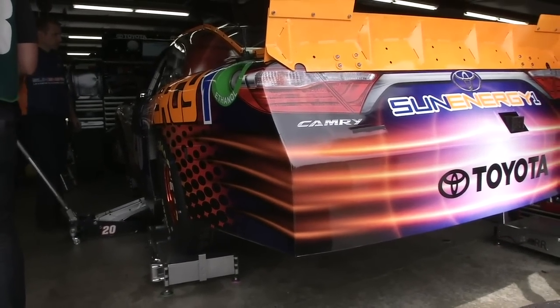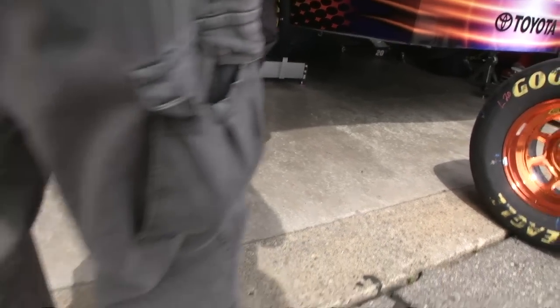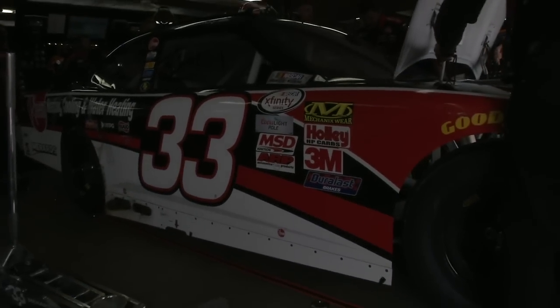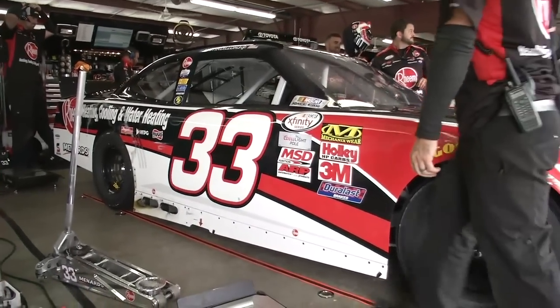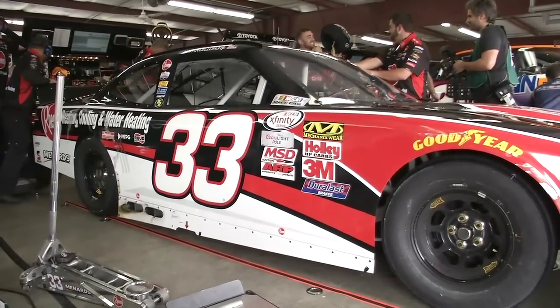The NASCAR Whelan Modified Tour has their big race tomorrow here at Loudon — an action-packed quadruple header. There's an all-star race too, so whatever you want to call it — if you're here at New Hampshire, the racing action is nothing short of spectacular all day long. For the ticket you get this weekend, you get one heck of a deal.